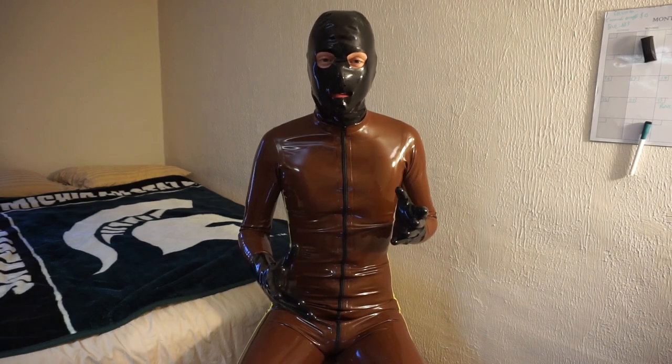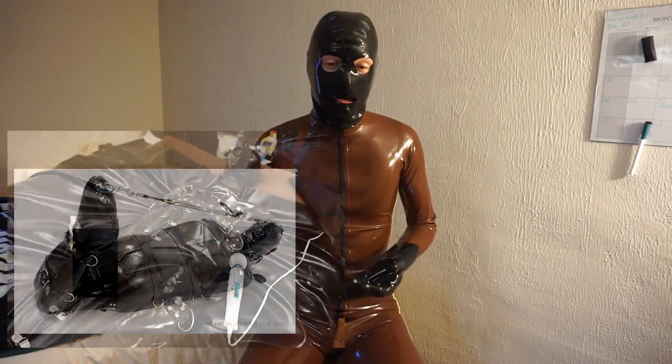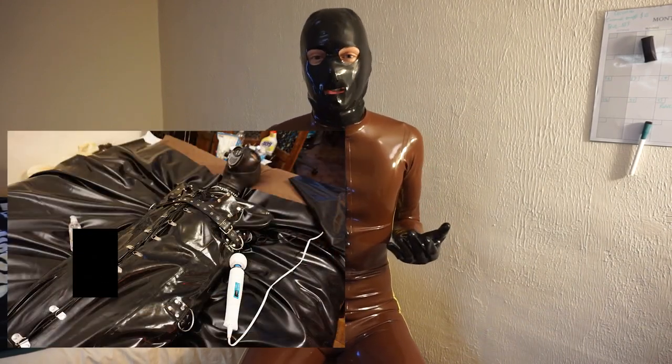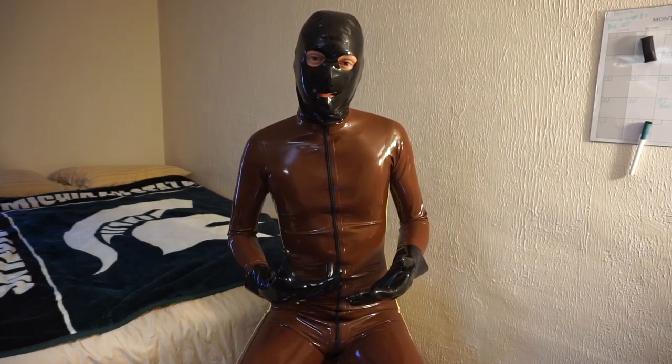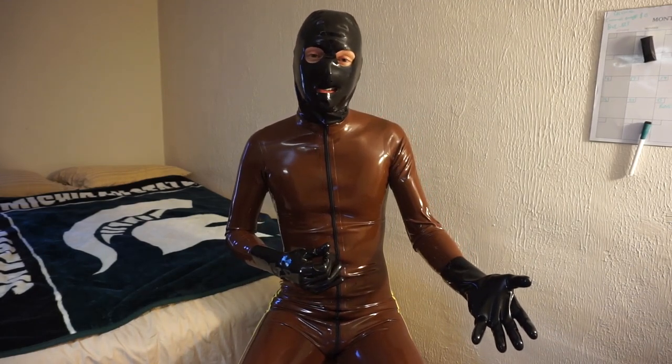Lastly, there is your heavy latex clothing. This is going to be things like bondage suits and sleep sacks, which really aren't going to stretch a lot and will hold up to a lot more abuse. So keep that in mind when you go to those heavier gauges.